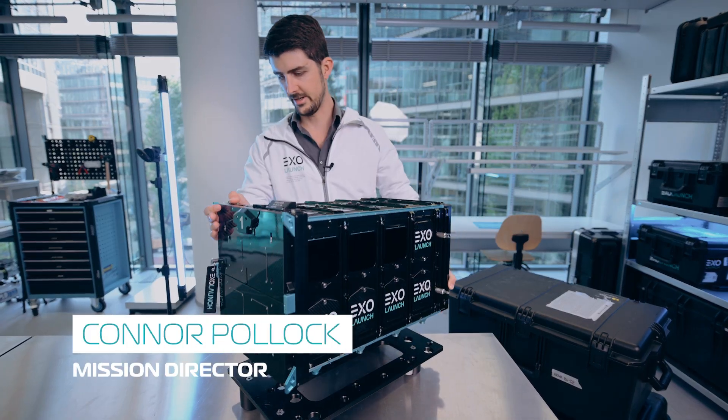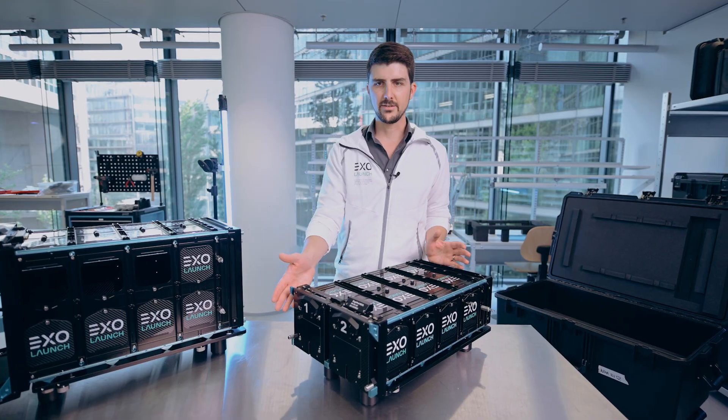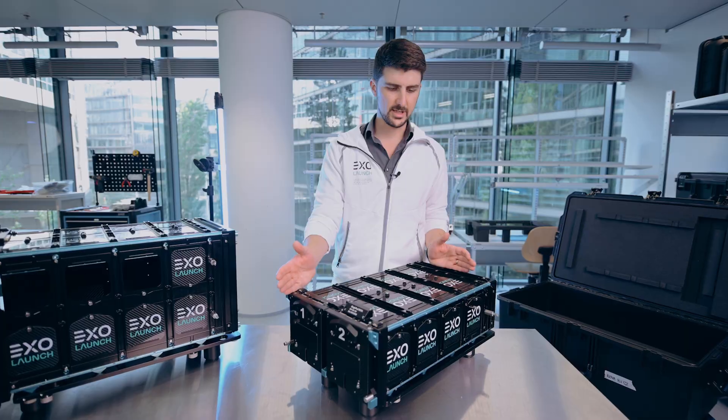The 16U Nova, the world's largest CubeSat deployer. We can activate two deployments at the same time.